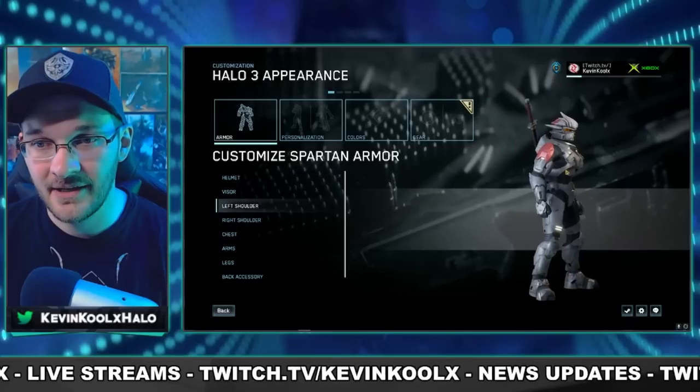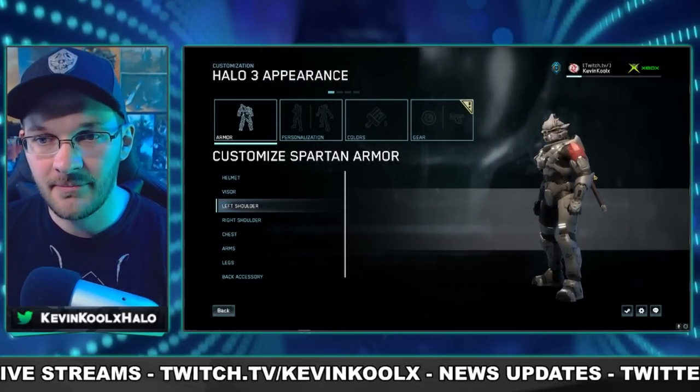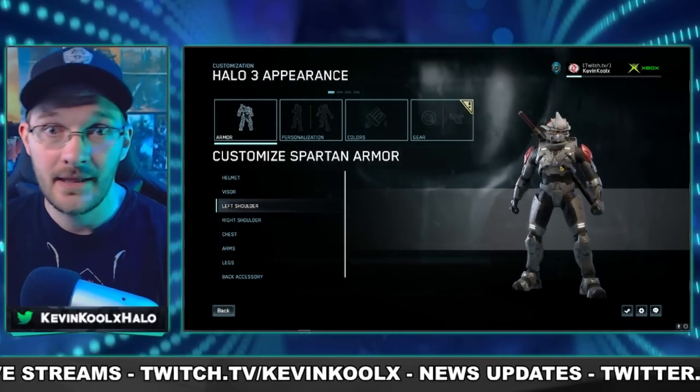You can see my Spartan right here — I was trying to think of what's the most stereotypical Halo 3 Spartan I could possibly think of, and obviously I thought of the Hayabusa set.